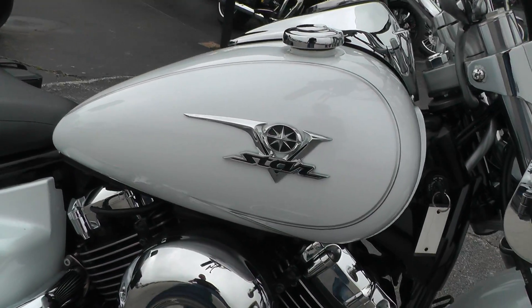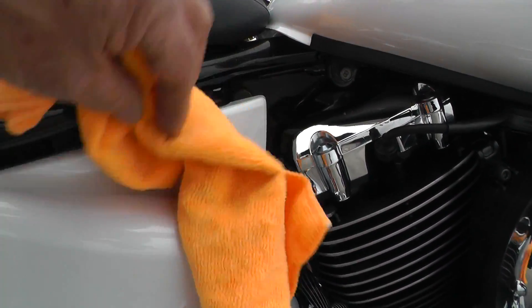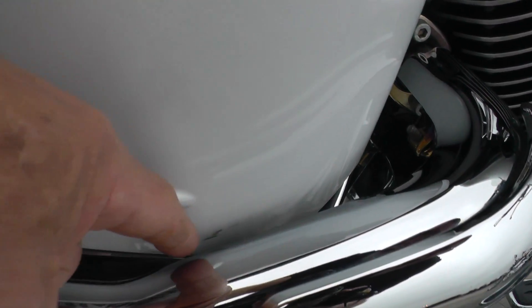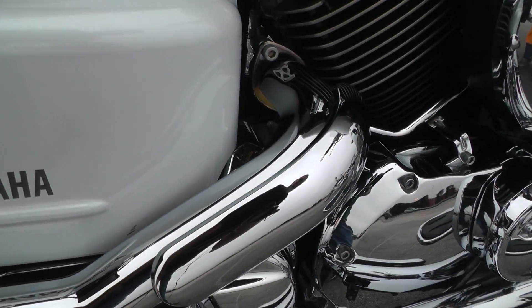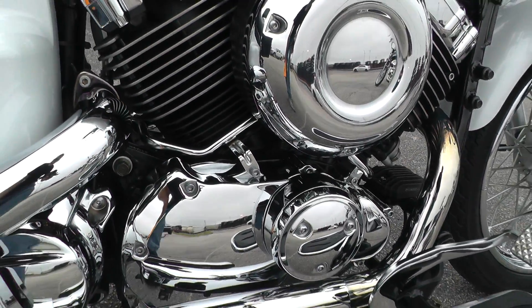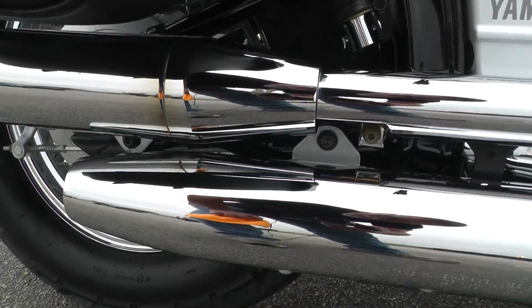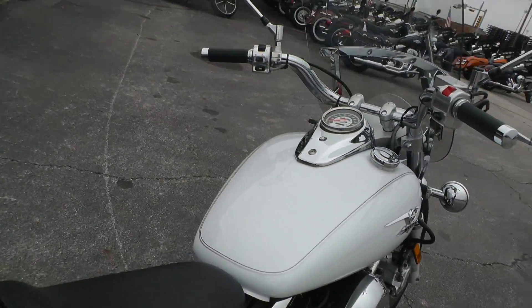This one was kept inside for sure. Right here there may be a little spot that came off down behind that exhaust. I see a little spot, and a little rub back here. Let me fire it off and let you give it a listen.